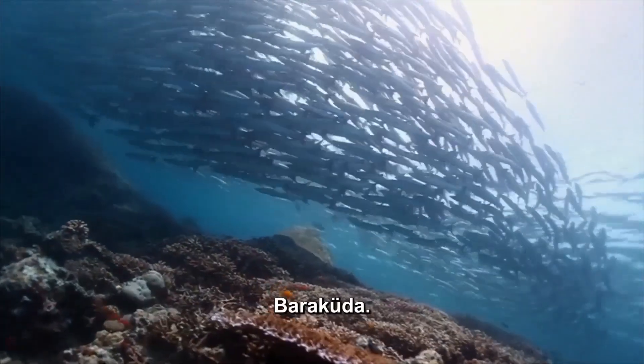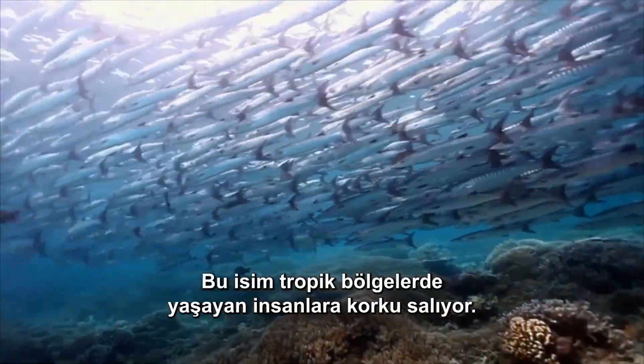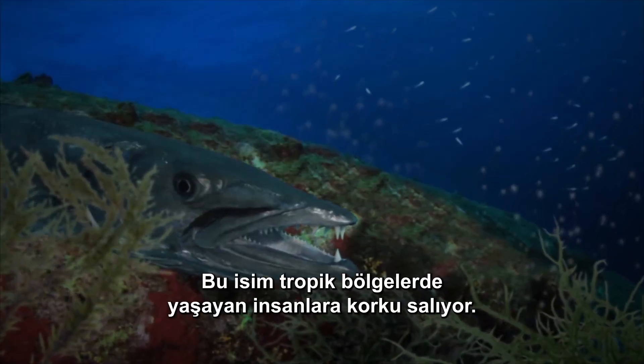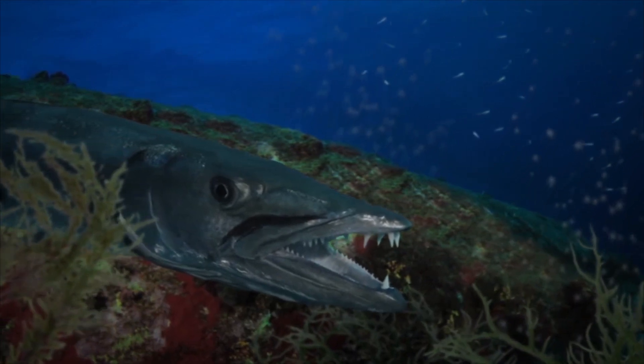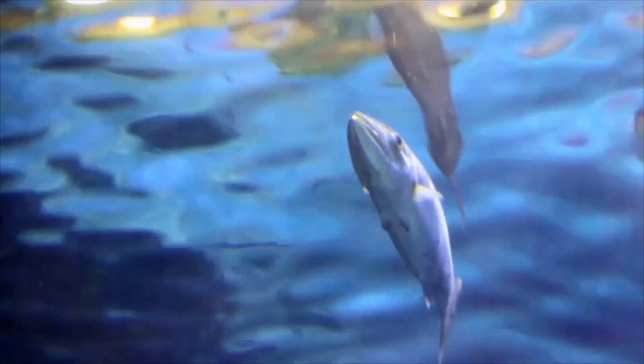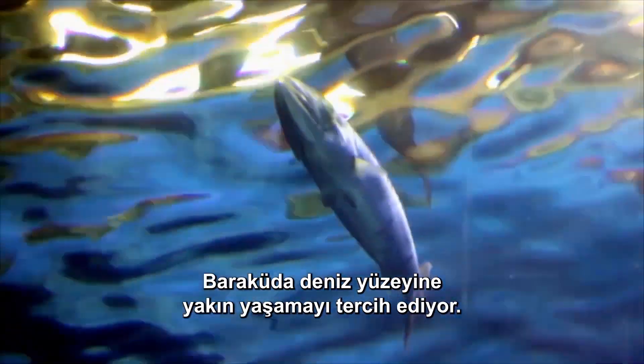The Barracuda. The name strikes fear into people living in the tropics. There are around 28 species. Barracuda prefer to live near the sea surface.